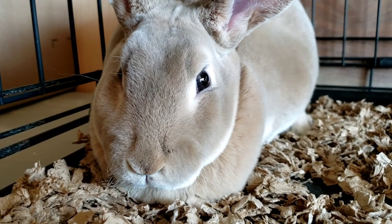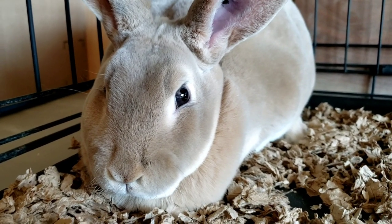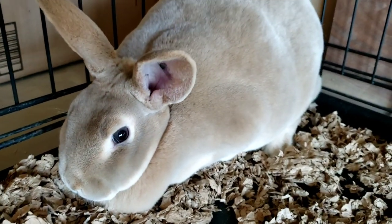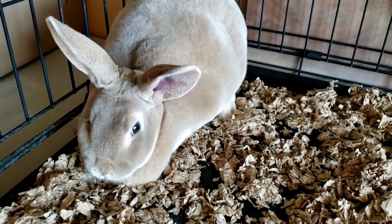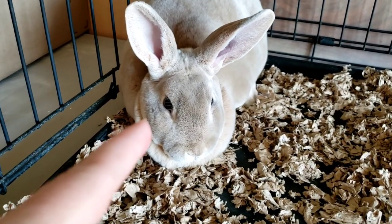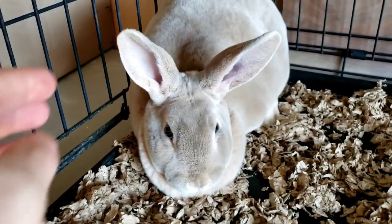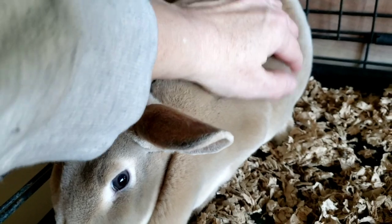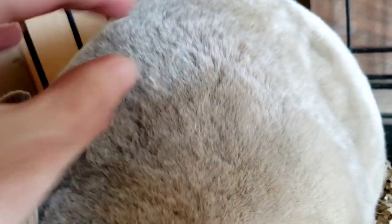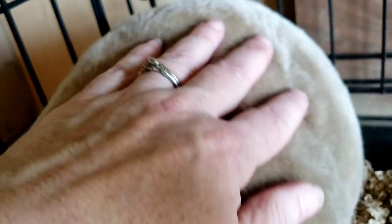Let's just take her in for a minute. Let's just admire the beauty. Look at it. She's so beautiful. I'm so smitten, you have no idea. I love this rabbit. I cannot quit touching this rabbit — she is so soft. Look at that fur, look at how beautiful. It is like the plushest puppy ears you've ever felt.